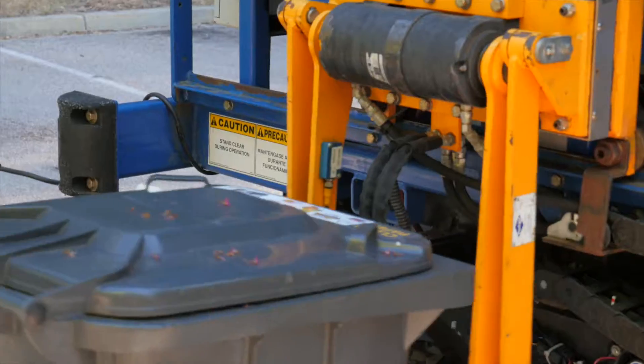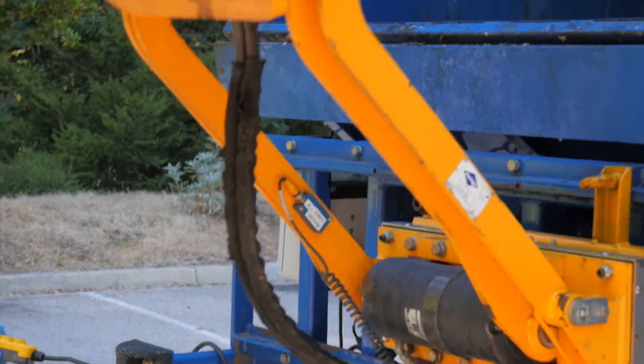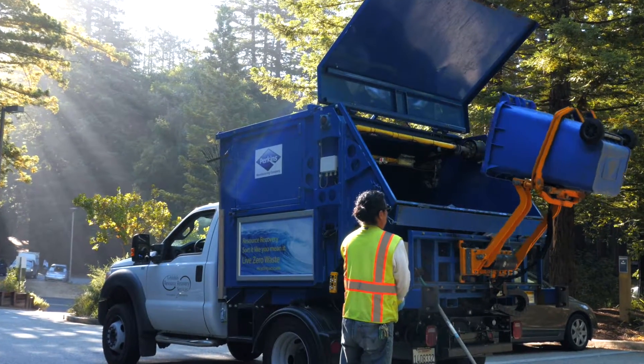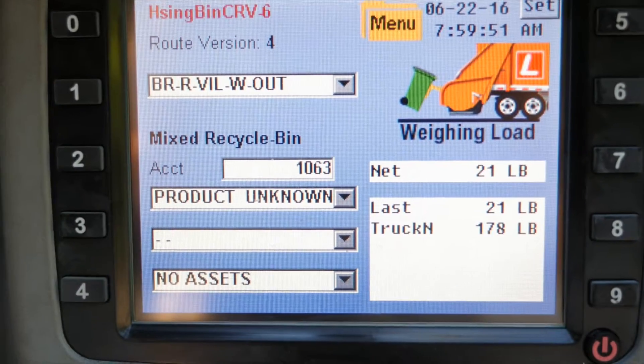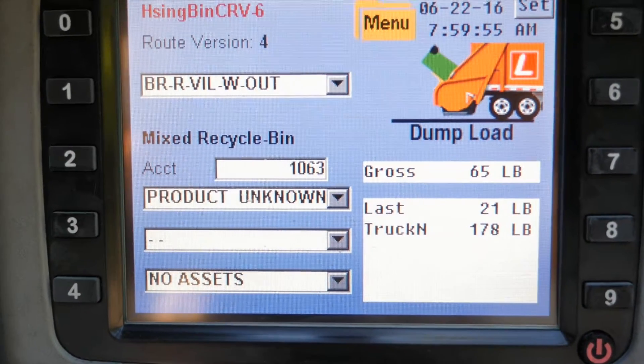I really love that if a customer is questioning why they got charged what they got charged, or why their dumpster wasn't picked up this week, we can give them direct data. We can give them photos of the dumpster when it was picked up, the actual weight of what it was when it was picked up, and a list of when and how it has been picked up over time.